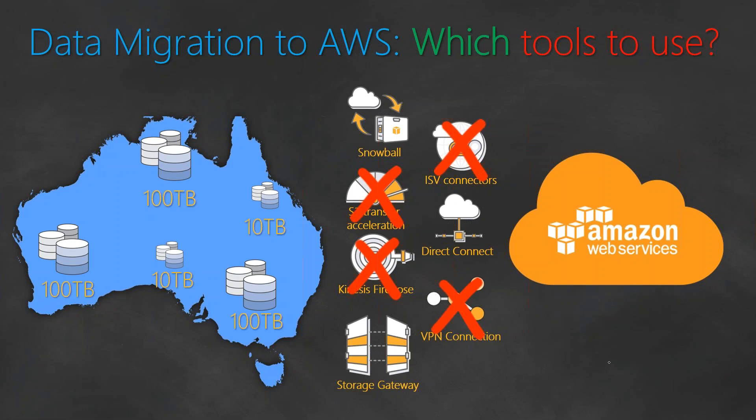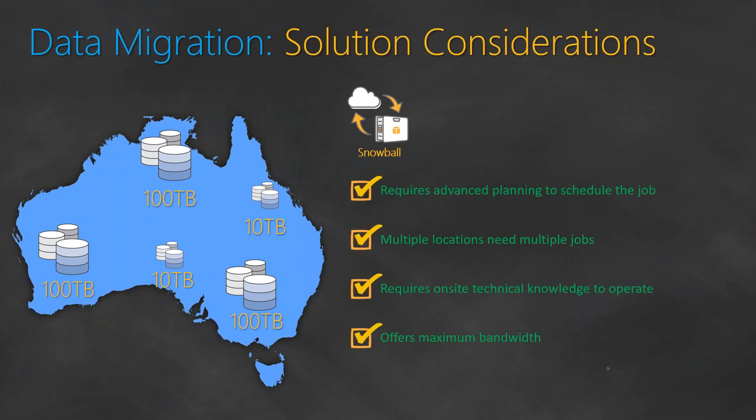So we are left with three options: Snowball, Direct Connect, and Storage Gateway. Let us go over each of them in detail to see which one suits our requirement.